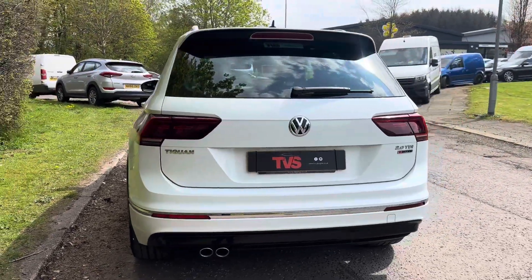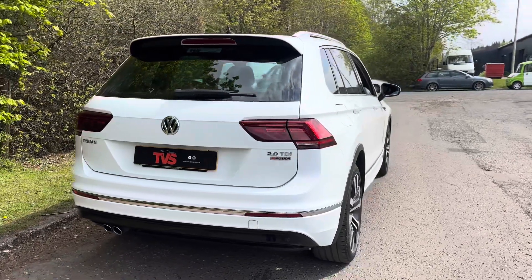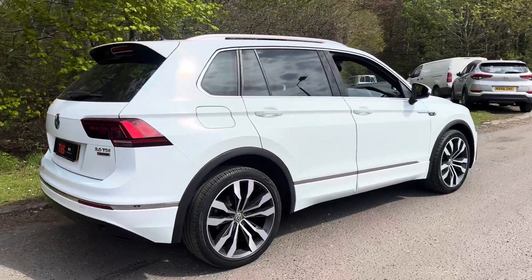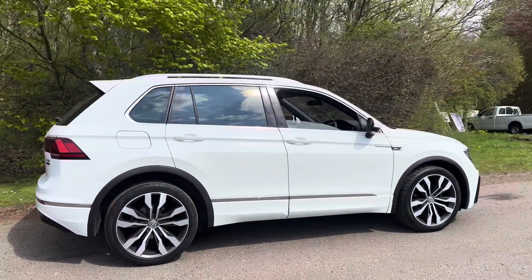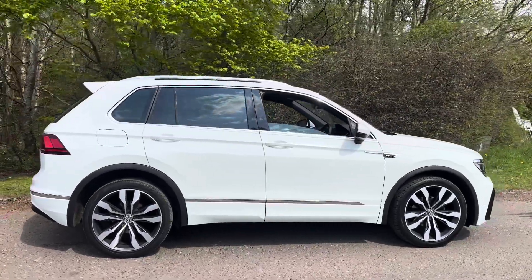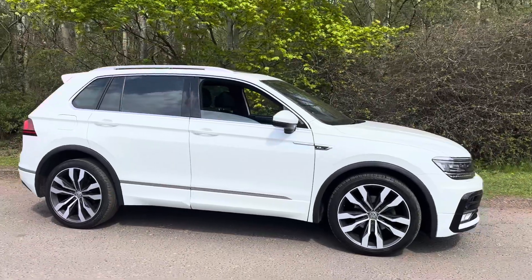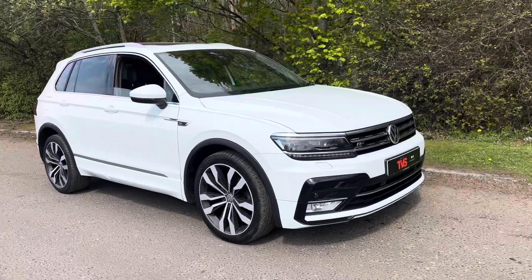It wears the 20-inch R-Line alloy wheels which are shod in premium Pirelli Scorpion tyres all round, and they have just been diamond cut so they look absolutely fantastic. We've also got the panoramic roof, the rear sun protection glazing, and the LED front headlights which not only look super sharp but provide optimum light output.